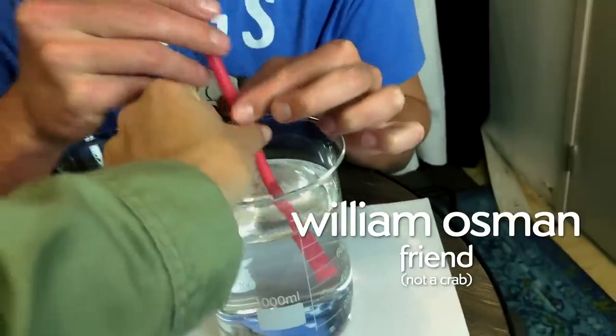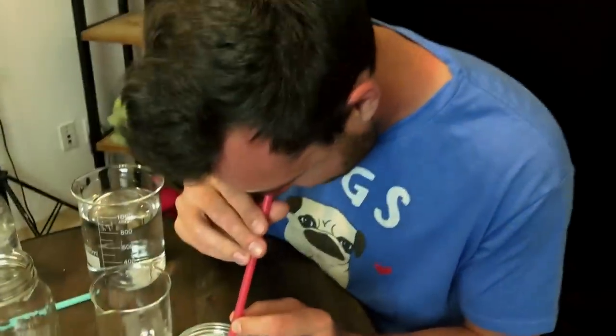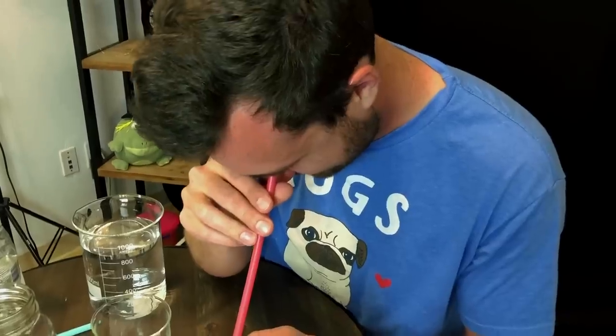Look through the straw at the coin, and then move the straw up and down. What? This is weird. What the heck is going on? I'm Diana, and you're watching Physics Girl.